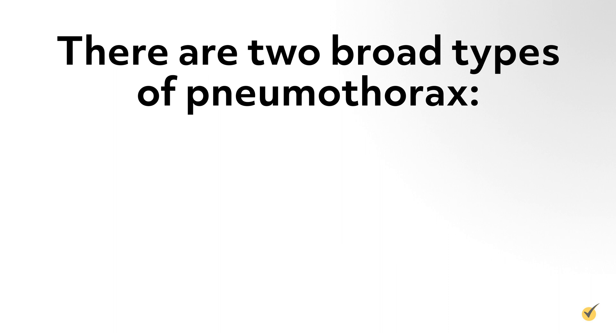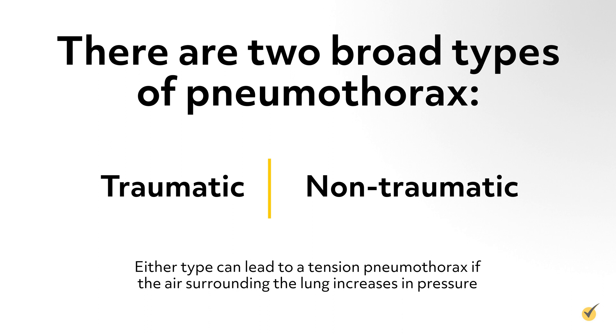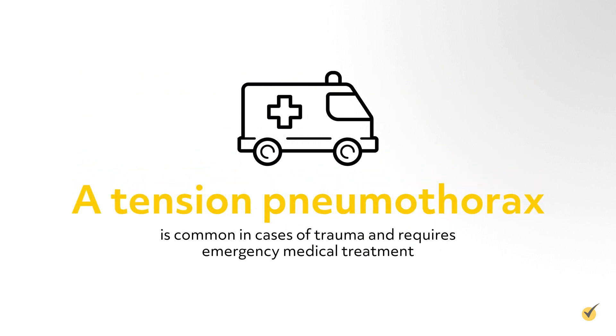There are two broad types of pneumothorax: traumatic and non-traumatic. Either type can lead to a tension pneumothorax if the air surrounding the lung increases in pressure. Tension pneumothorax is common in cases of trauma and requires emergency medical treatment.